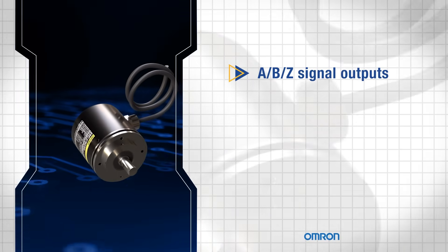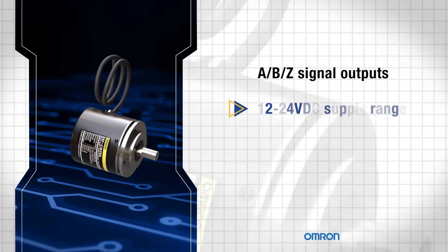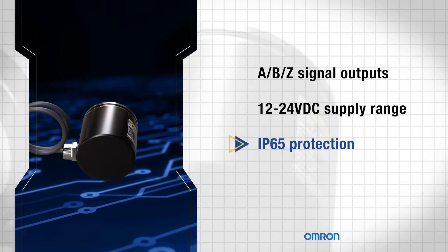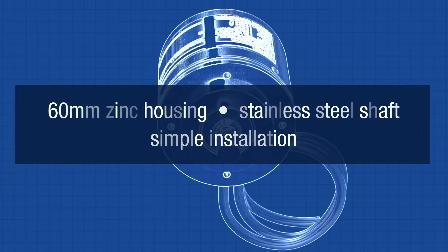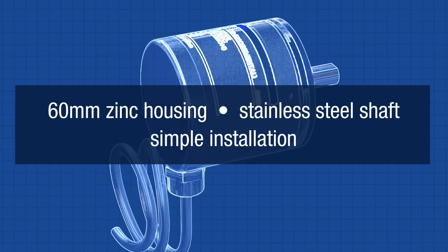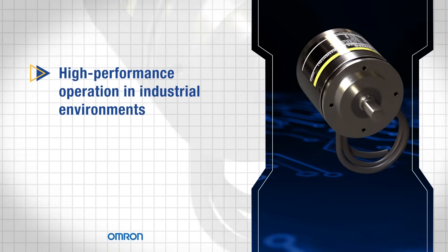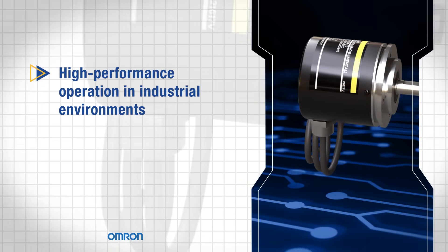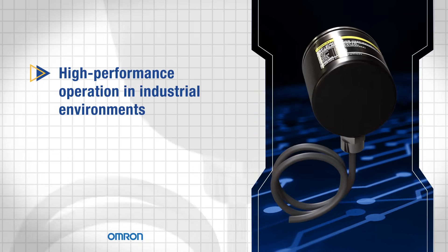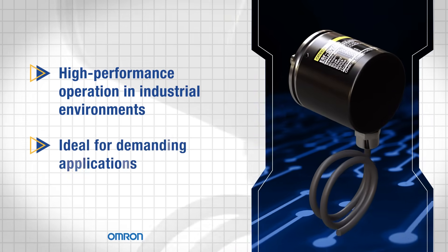Featuring A, B, Z signal outputs, a 12 to 24 volt DC supply range, and IP65 protection, it's ideal for industrial applications. The encoder's 60mm zinc housing and stainless steel shaft provide durability, while the 2-meter pre-wired cable with bare ends simplifies installation. The Omron E6F CWZ 5G 1000PR incremental rotary encoder delivers reliable, high-performance operation in harsh industrial environments, making it ideal for demanding applications. To learn more, head over to Mauser.com today, or click the link in the description below.